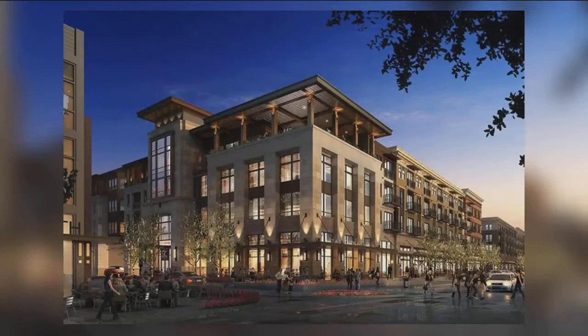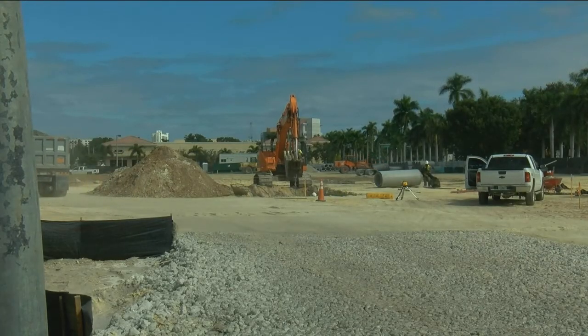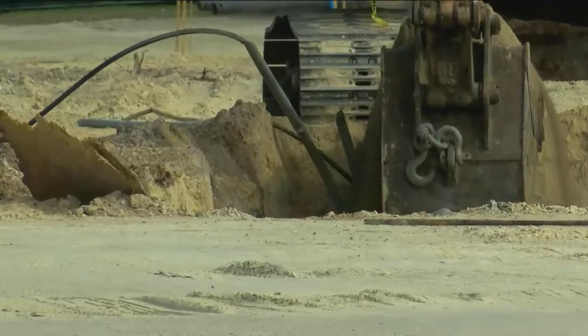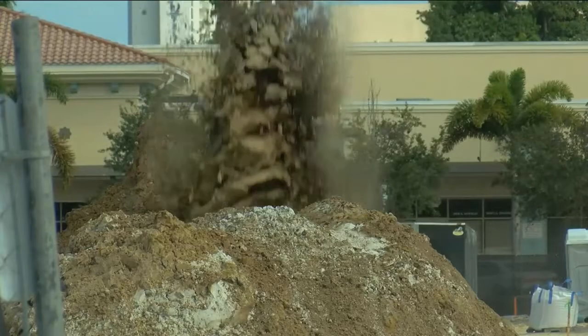"I guess everything has to change." The developer plans to use nearly eight acres of land for apartments, stores, and even a parking garage. People that grew up here say it's all a part of growing. "I think it's booming now."